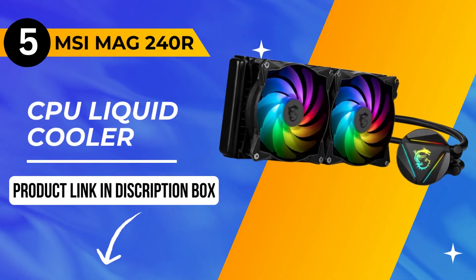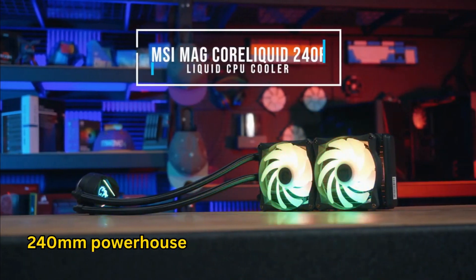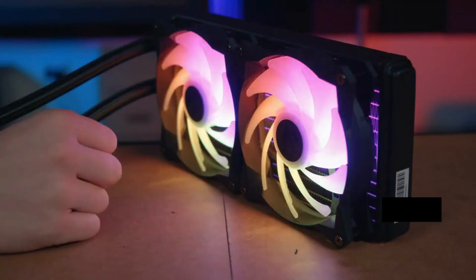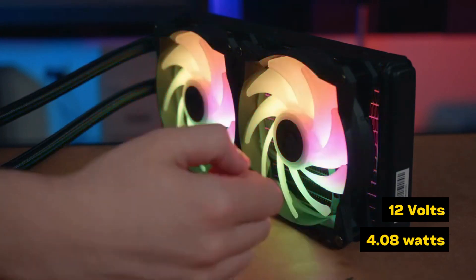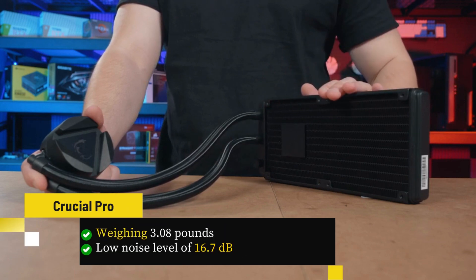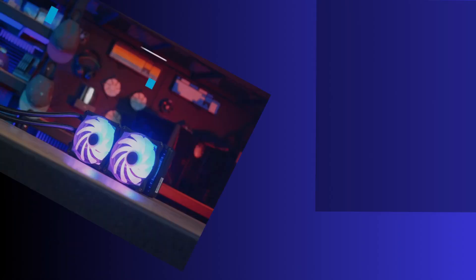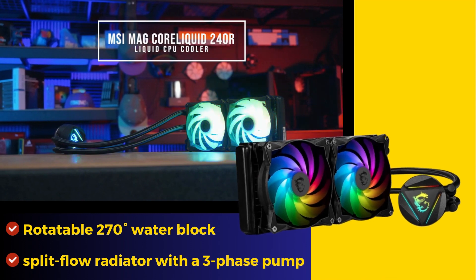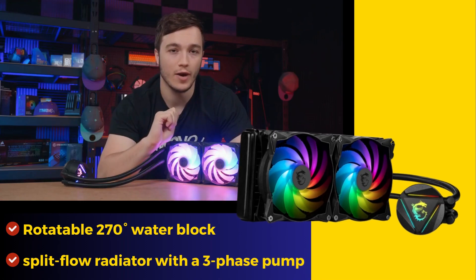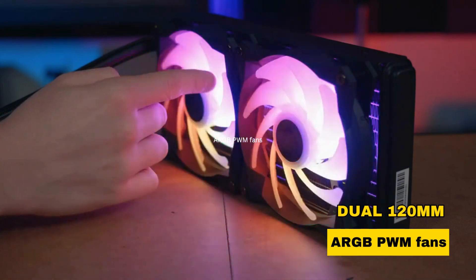Our number 5 pick is the MSI MAG CoreLiquid 240 CPU liquid cooler. This 240mm powerhouse dominates the cooling scene. Operating at 12 volts and 4.08 watts, it excels in performance. Weighing 3.08 pounds with a low noise level of 16.7 dB, its compact design fits seamlessly. Featuring a rotatable 270-degree water block and split-flow radiator with a three-phase pump, it ensures durability and minimal noise.